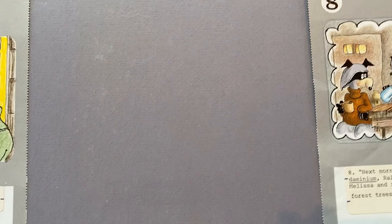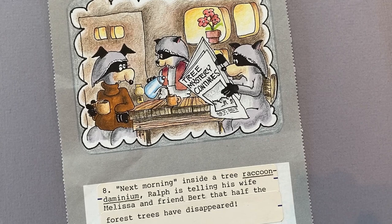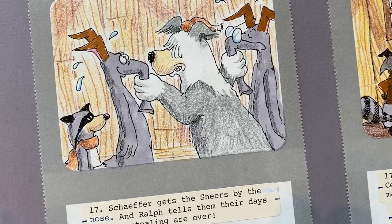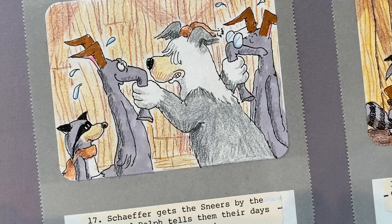And at the same time we see the raccoons — they're in the raccoon dominium. Ralph is reading the paper, talking to Bert. Bert looks very collegiate with his brown turtleneck, and Melissa's pouring coffee for all of them. "Tree mystery continues." If we jump forward, we see Schaefer grabbing the Sneers — Cedric on the right, Cyril on the left, Ralph Raccoon at the bottom. And of course they have lost their home.